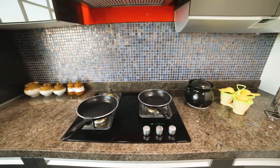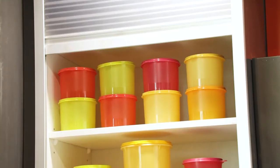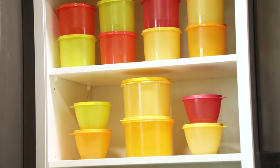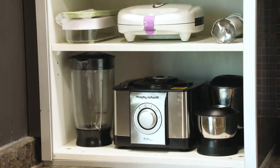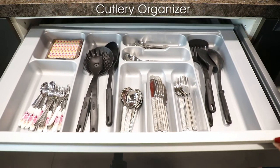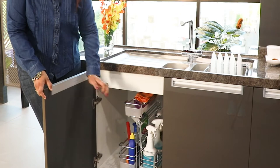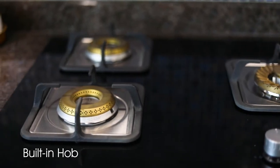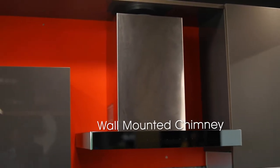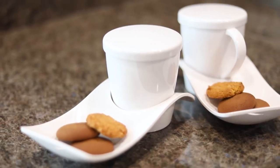High gloss acrylic: acrylic has the plus point of being an economical range compared to glass and lacquered finishes. A slim cabinet with removable shelf helps you to keep items like a juicer and grinder. A cutlery organizer gives you easy access. The sink area in the kitchen looks luxurious while being absolutely functional. You'll instantly fall in love with this kitchen if you're looking for simplicity with a touch of sophistication.